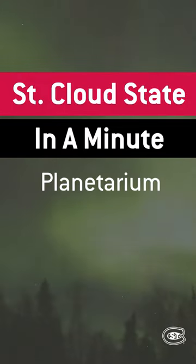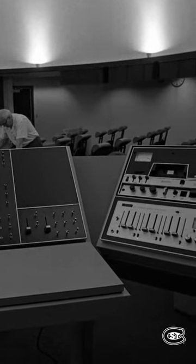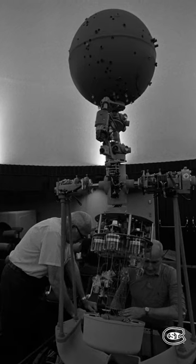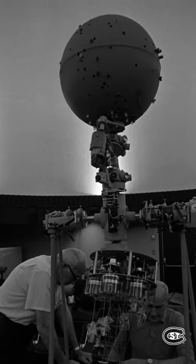This is St. Cloud State in a Minute. The planetarium was built in 1973 at the same time as the Wick Science Building. Inside, the mechanism that lights up the planetarium's sky is a starball projector called Kronos.